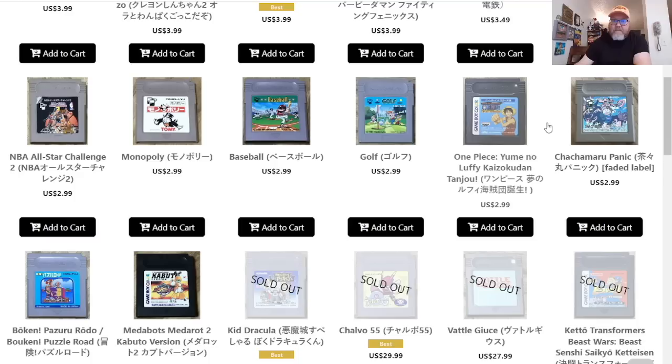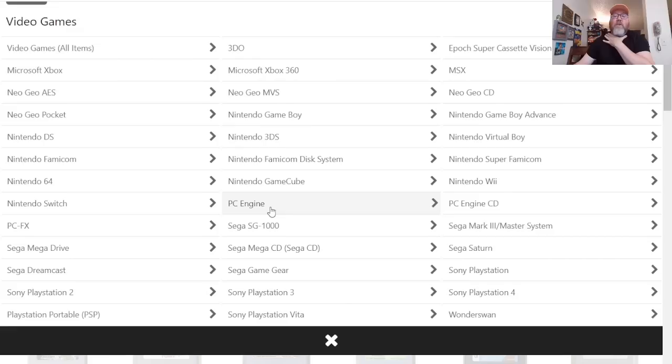I'll grab that one too for only $3.99. One Piece has been around long enough where they have a Game Boy game — good lord. And that's where we get to the end of that list. Finding some cool stuff already.